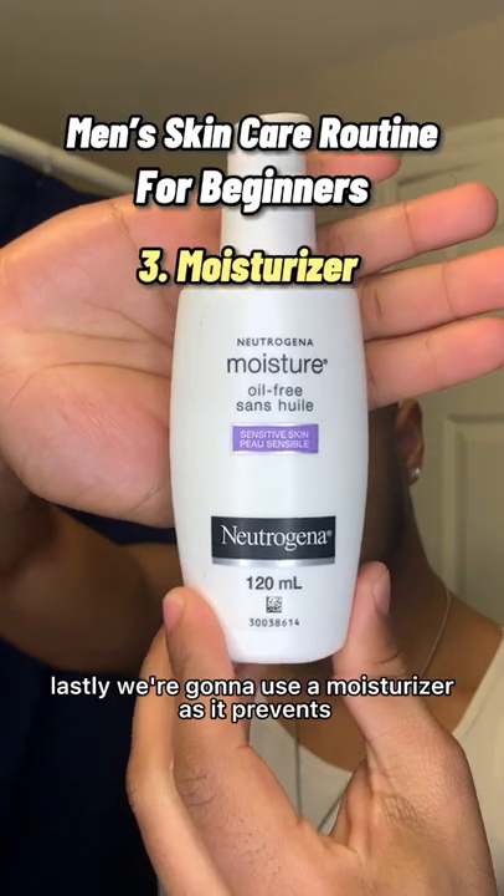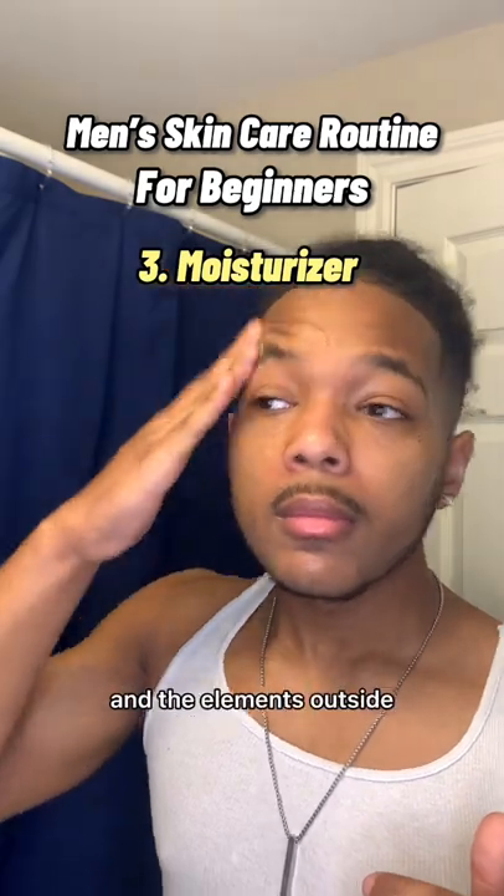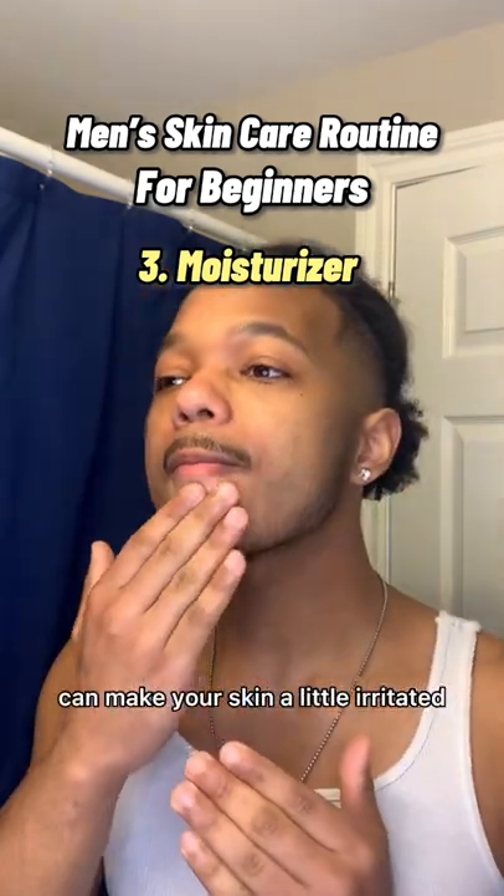Lastly, we're going to use a moisturizer as it prevents your skin from drying out throughout the day and it creates a barrier between your skin and the elements outside, which can make your skin a little irritated.